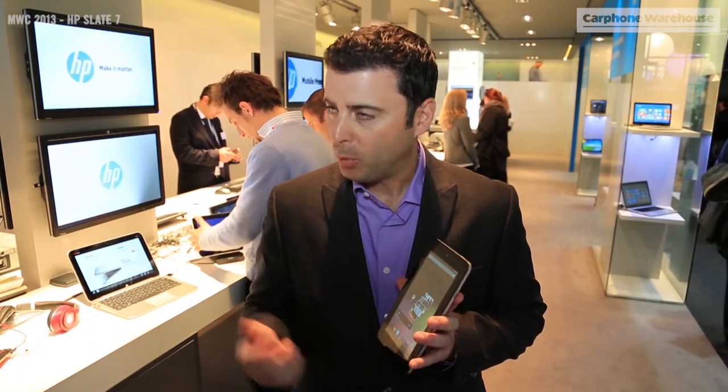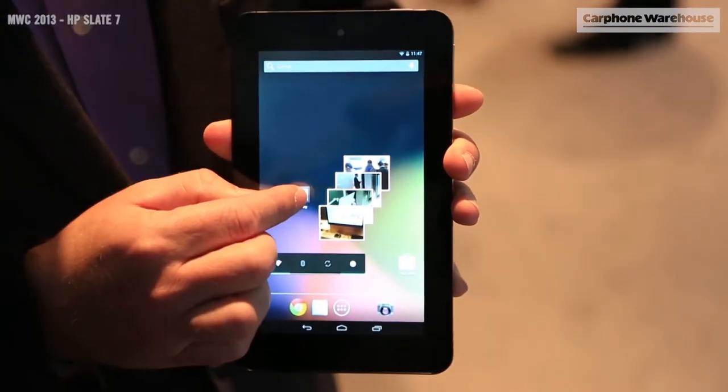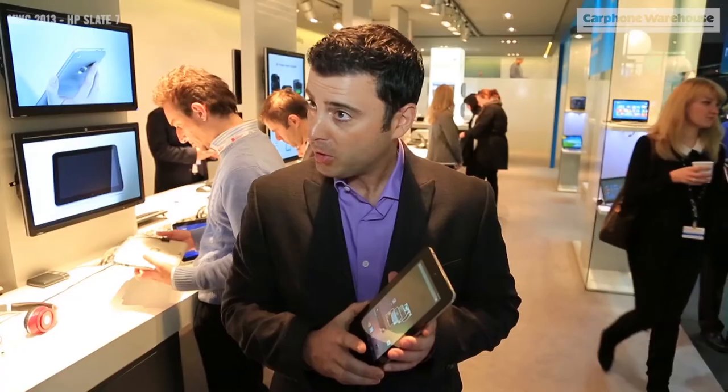Hi, my name is Jimmy Johnson and I work for HB in the go-to-market programs division within the mobile team. This is our new product, the HB Slate 7. It's an Android-based product based on Jellybean, a 7-inch tablet.